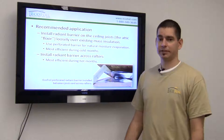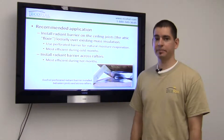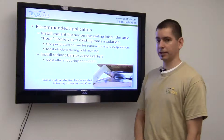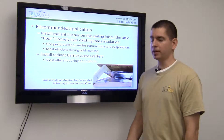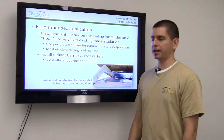Ecofoil is also relatively easy to install. Typically all the tools you need are a pair of scissors and a stapler. There are a couple of different methods for installation. You can lay it down over the attic floor on top of the existing insulation. If you do that, you want to use the perforated radiant barrier so the moisture vapor can escape up through the attic.